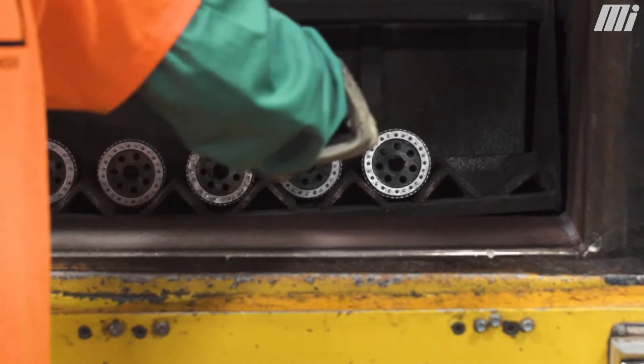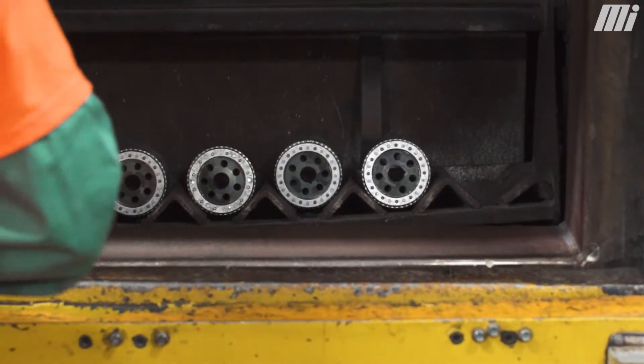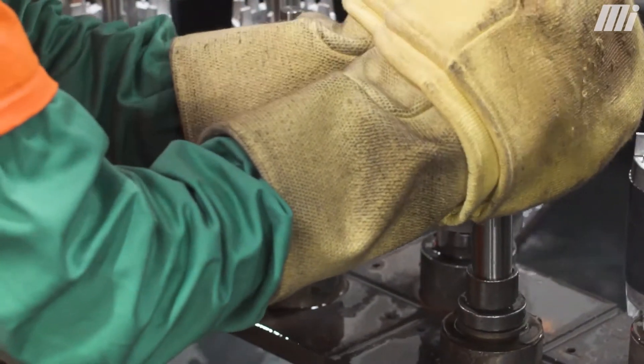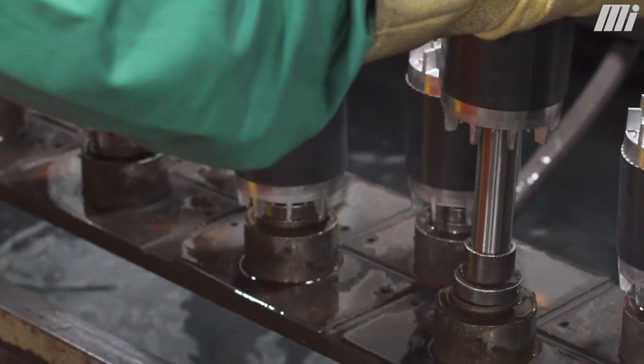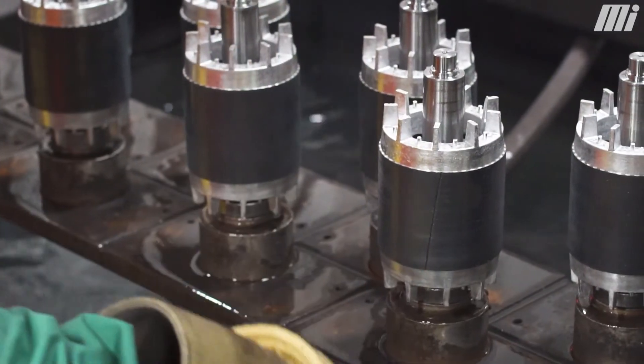We'll put them in our hot drop oven for about 45 minutes. They'll get heated up to about a thousand degrees so we can expand the ID of the rotor core. We'll drop the rotor core down over the top of the shaft and then drop the entire thing into a bath of water, which will heat-shrink the rotor core onto the shaft.